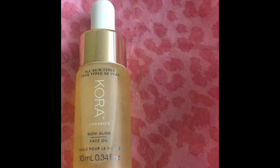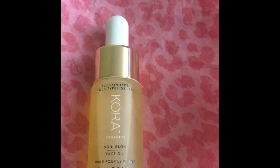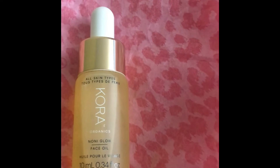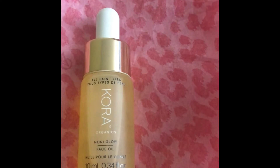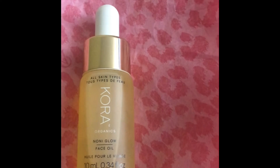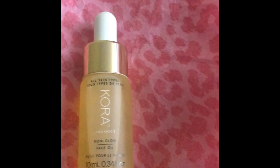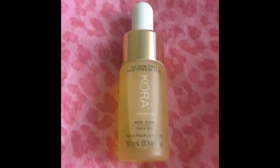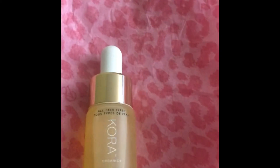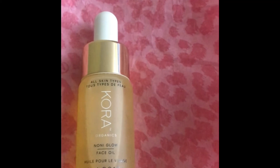Sea buckthorn is a very good oil — it's good for acne if you have acne. I'm using this product as my nighttime skincare routine. If you have dry skin you can use it day and night, and if you have oily skin you can just include this oil in your nighttime skincare routine.